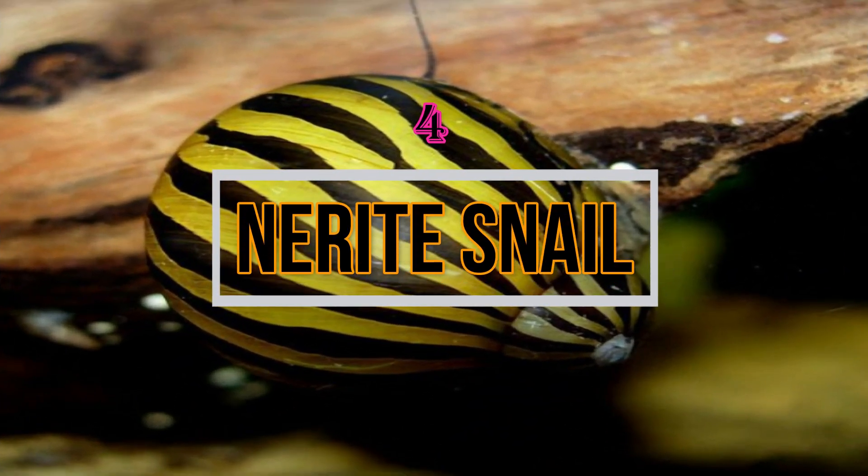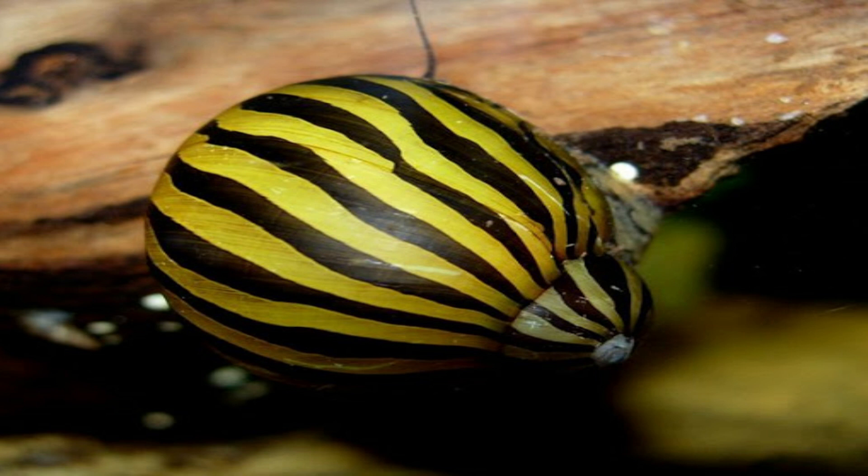Then comes the Nerite Snail. Nerite snails are considered the best algae eaters in the snail species. These snails can eat any type of algae. They remain very small in size, so think twice before keeping them with any predatory fish. These snails also come in different types of colors.